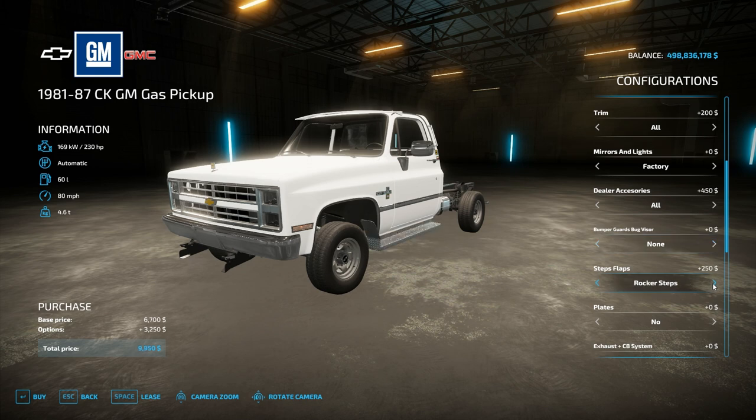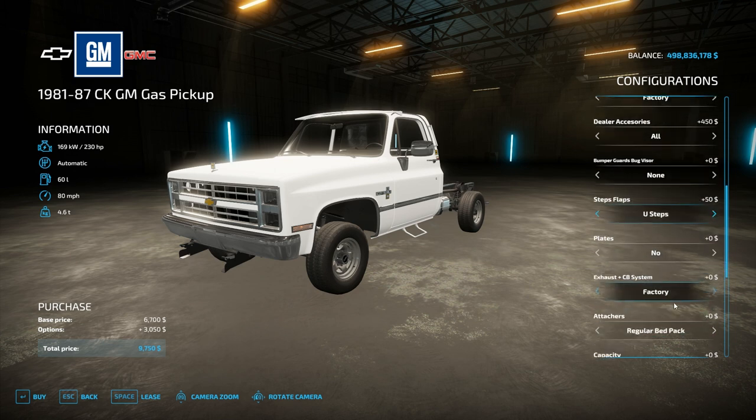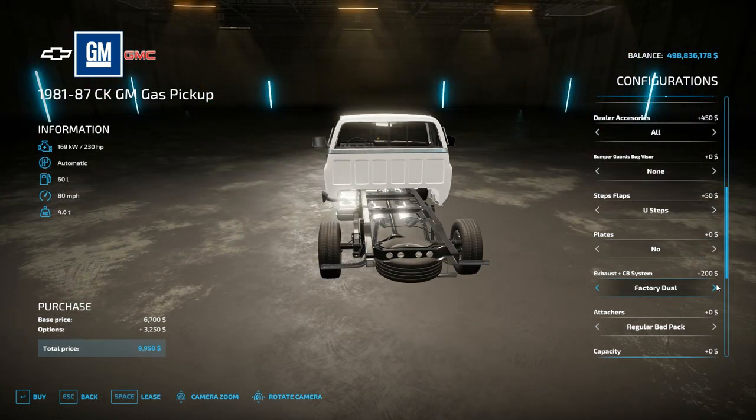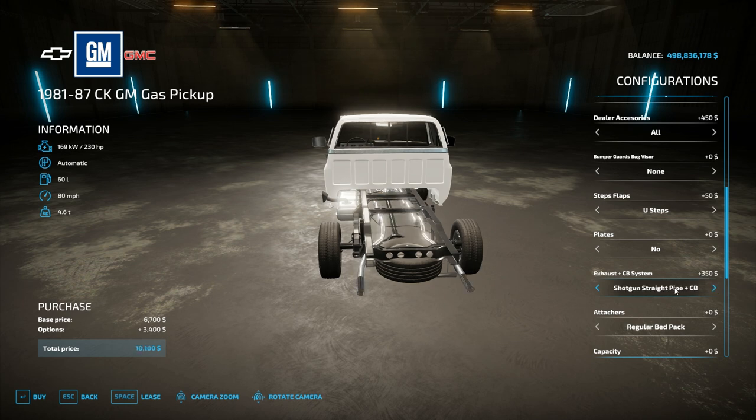As far as steps to get into the truck, we've got a couple different styles including mud flaps. You can have plates or just not. As far as exhaust and what the truck sounds like, we have a factory, a factory dual, shotgun straight pipe, cherry bombs, and factory with a CB.